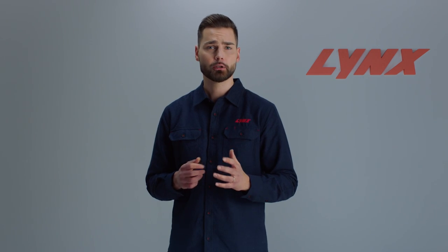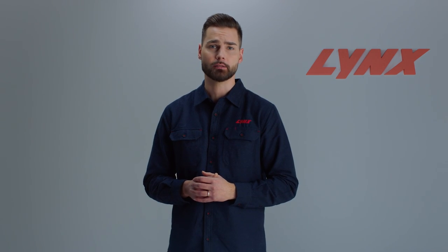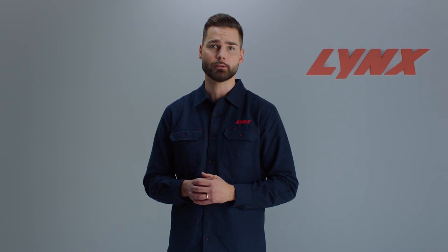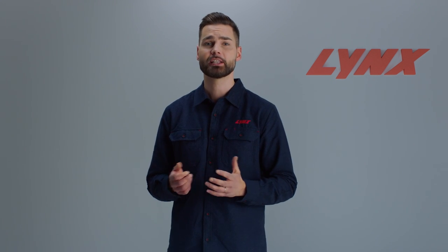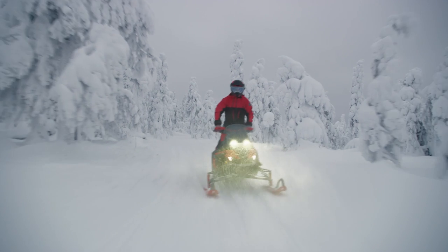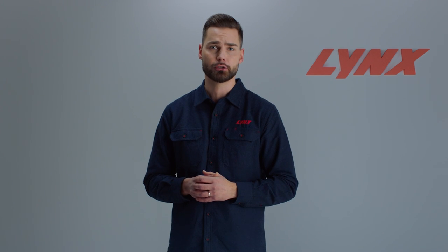But first, don't forget to subscribe to our channel so you never miss a second of Lynx experience and news-led announcements. Now, let's get down to business. The essence of Lynx snowmobiles is built around the capability to take on the fiercest arctic conditions and please the toughest winter adventurers on the planet.